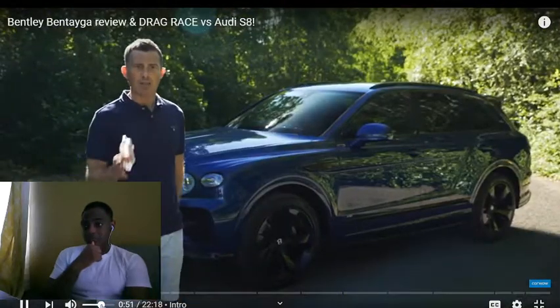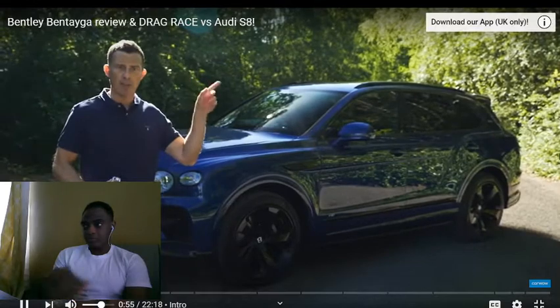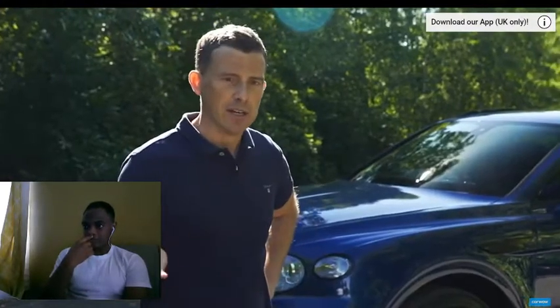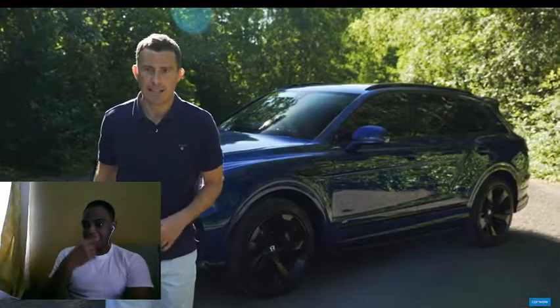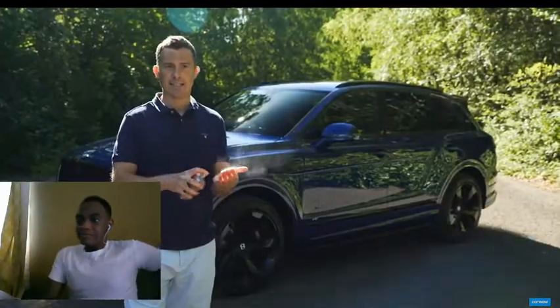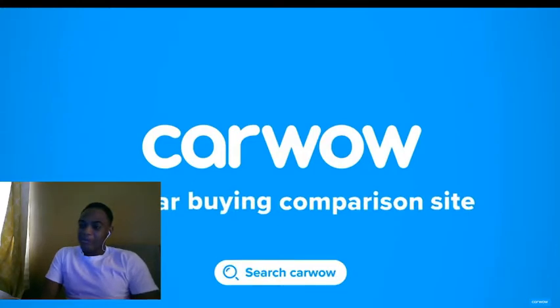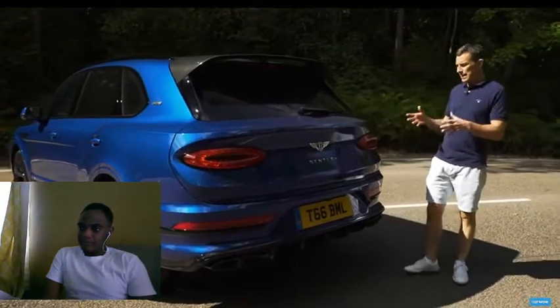If you want to check out lease deals on this Bentley or other Bentleys, click on the pop-out banner to download the new CarWow app — it's completely free, not that that matters if you can afford a Bentley. If you're not looking for a new car right now, just google CarWow at a later date. Head to carwow.co.uk, the car buying comparison site. Now let's kick off the video by talking about the Bentayga's design.